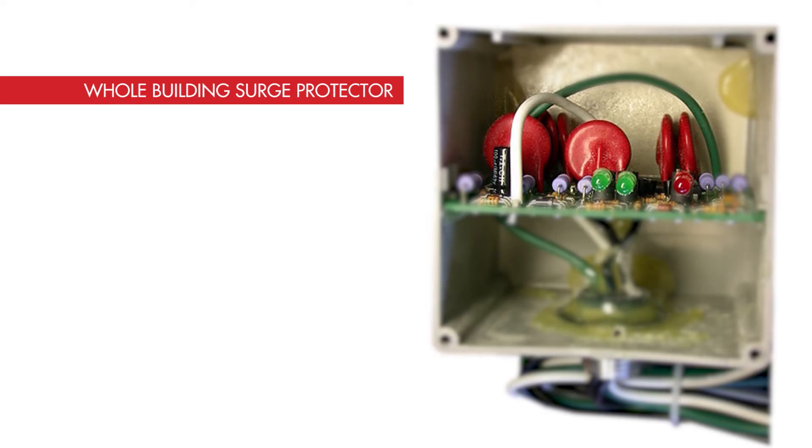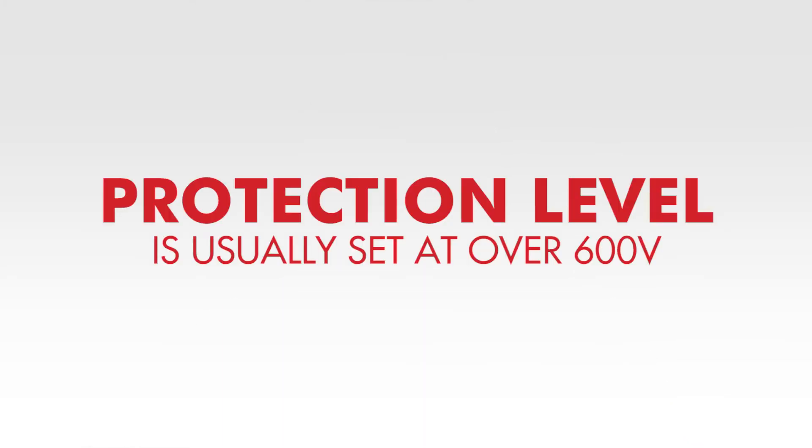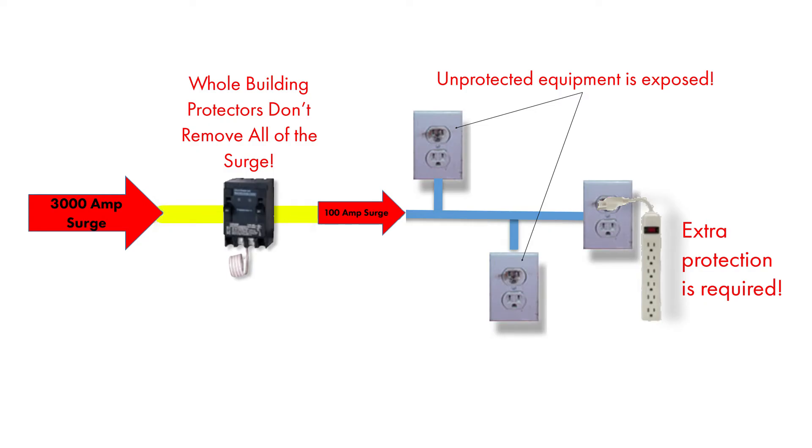The main components in whole building protectors are metal oxide varistors, or MOVs. They wear out and degrade with every surge, small and large. In order to prolong the life of the MOVs and prevent the whole building protector from quickly wearing out, the protection level is usually set at over 600 volts, exposing sensitive electronics downstream to high levels of surge energy.